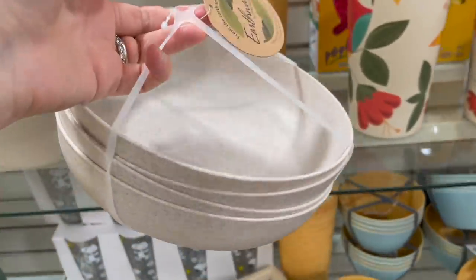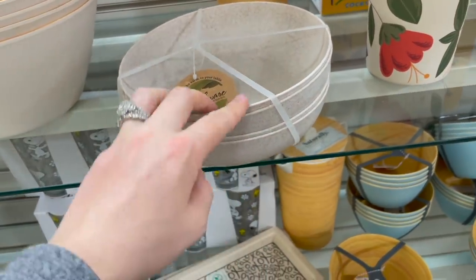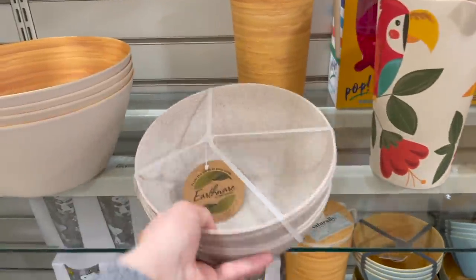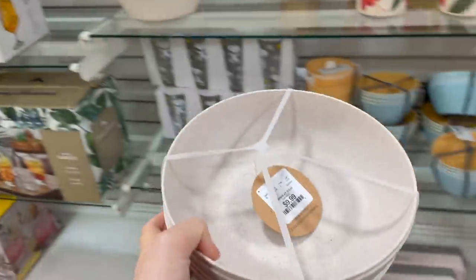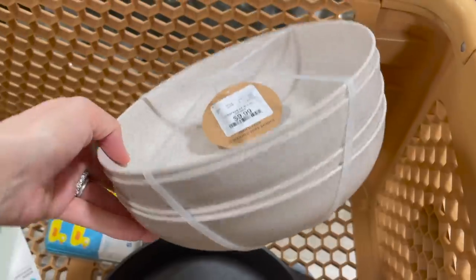I'm looking for a set of bowls that isn't breakable — something I can give Logan or put down low where he can pick out a bowl and get himself a snack. I just found these bamboo ones, which is exactly what I was looking for. They have some different colors but I don't want blue or the flamingo print. There's an oatmeal color — $10 for four bowls — but they're kind of big and shallow. I'll throw them in the cart for now.